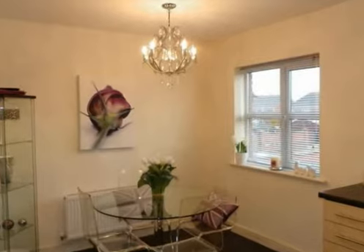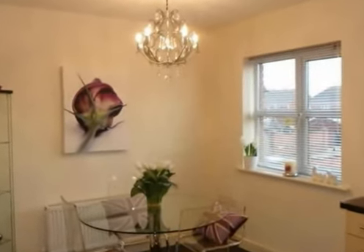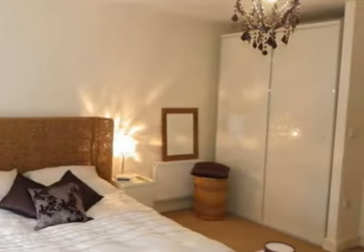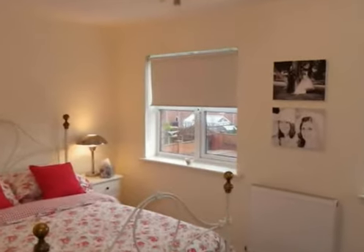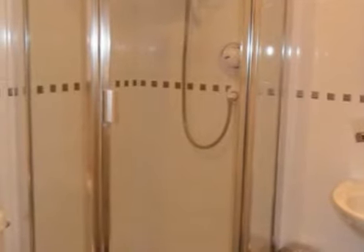Additionally, the property comes fully double glazed and has gas central heating throughout. On the second floor there are two double bedrooms. The master and the second bedroom both have a stylish decor and again benefit from natural light with two windows to the front elevation. A great feature of this property is the fact that both bedrooms come with a modern en suite.